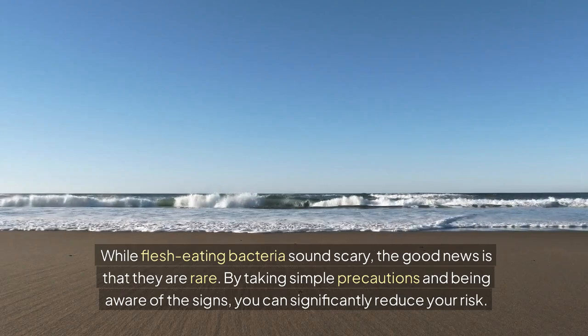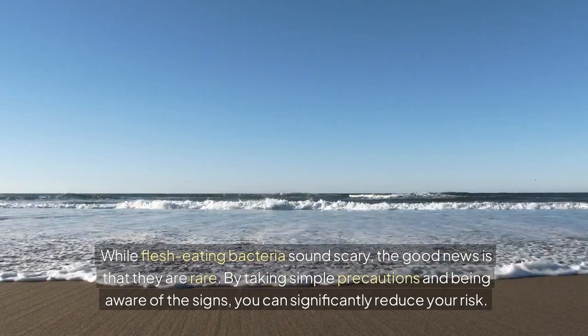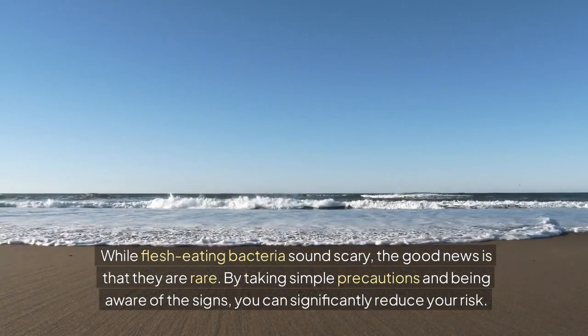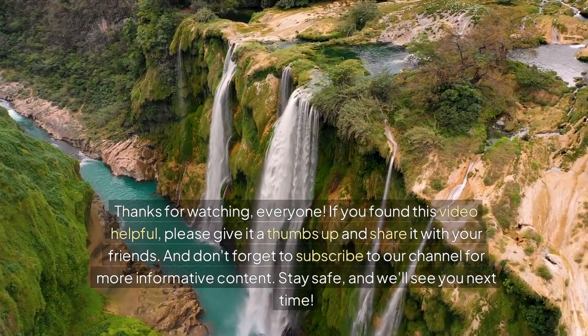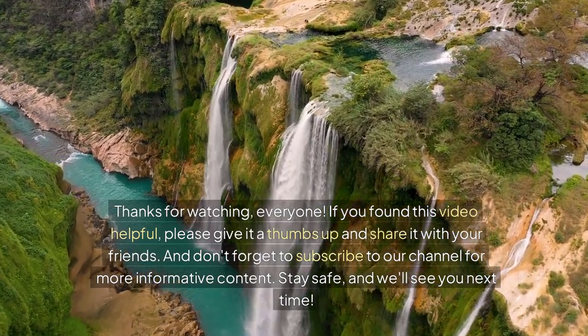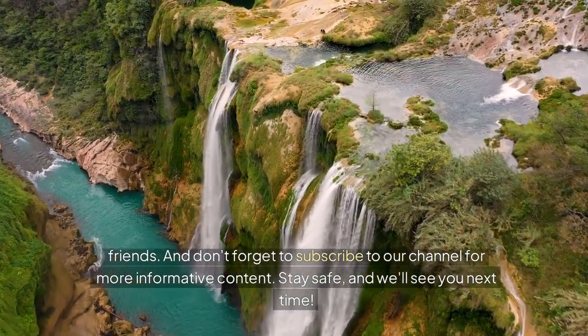While flesh-eating bacteria sound scary, the good news is that they are rare. By taking simple precautions and being aware of the signs, you can significantly reduce your risk. Thanks for watching, everyone. If you found this video helpful, please give it a thumbs up and share it with your friends. Don't forget to subscribe to our channel for more informative content. Stay safe, and we'll see you next time.